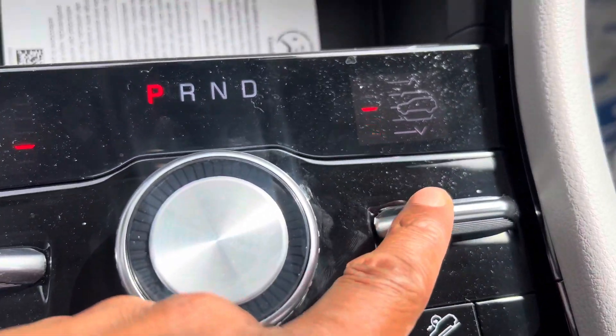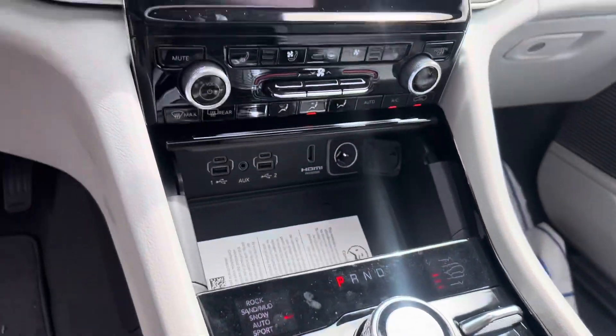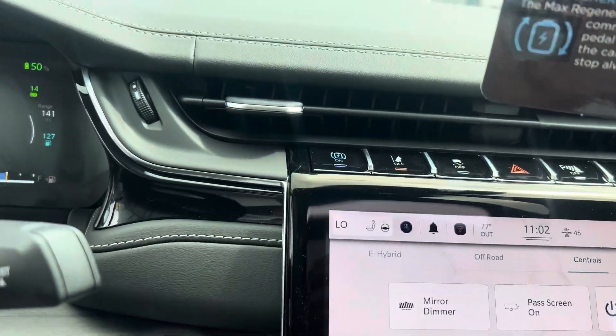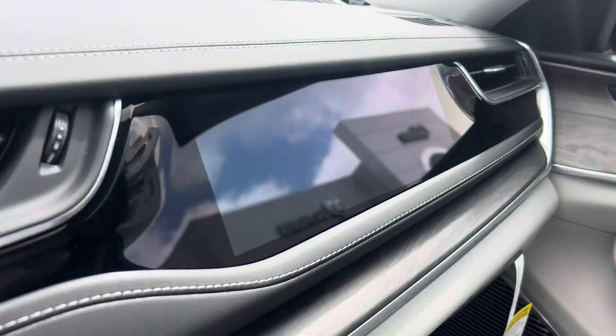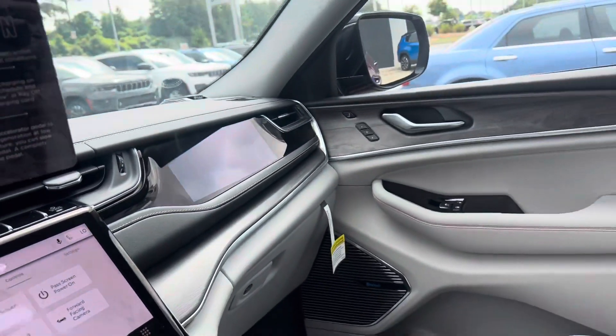You do have an airbag system as well, so the Jeep can go up and down. You also have navigation, lane keep assist, parking sensors, and a passenger screen on this side that controls the radio.